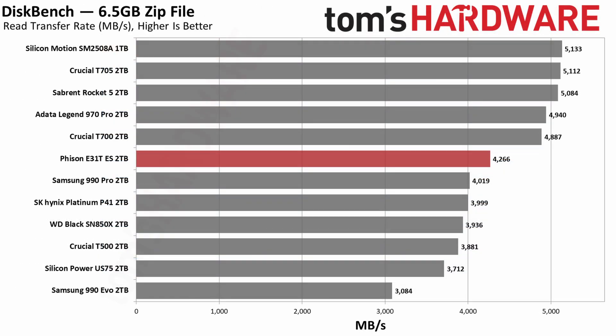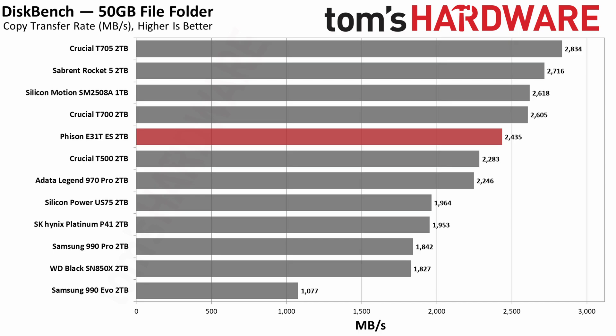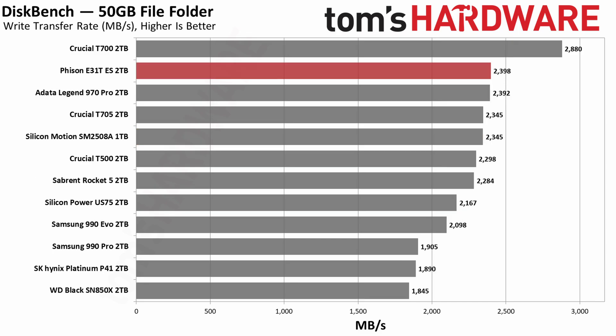Next up we have Diskbench, which measures real-world file transfer rates. These can vary significantly from drive to drive, especially when factoring in PCIe 5.0 drives that have higher bandwidth. As expected, the E31T lands above the PCIe 4.0 SSDs but below the faster 5.0 drives. If you're the type of user who transfers files around a lot, this could make a difference in daily operations. You might also want to put this drive into a USB4 or Thunderbolt enclosure, which can support the host memory buffer feature. An E31T-based drive might be a great choice there because it's more efficient and won't overheat, unlike previous PCIe 5.0 options, though sustained performance may be lower, as reflected in our write saturation testing.